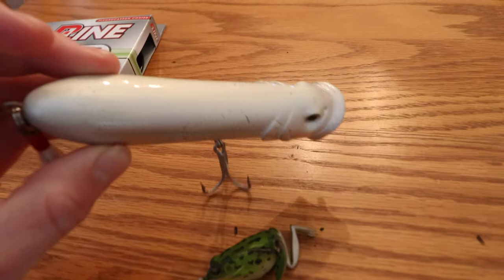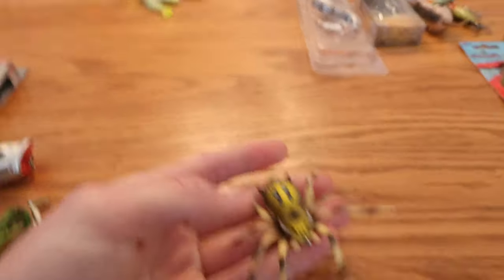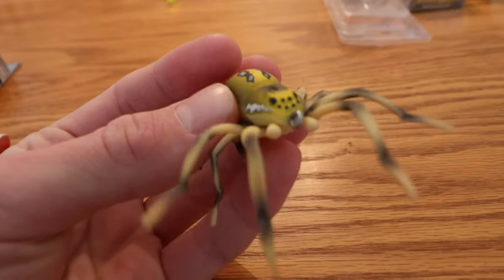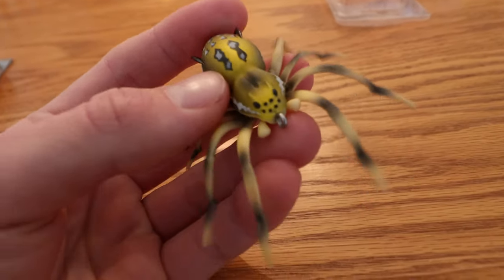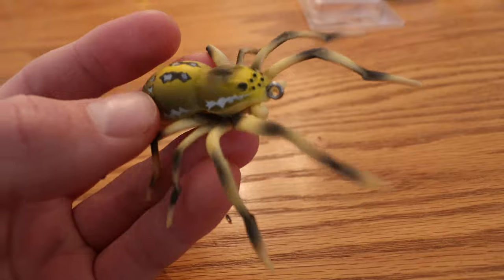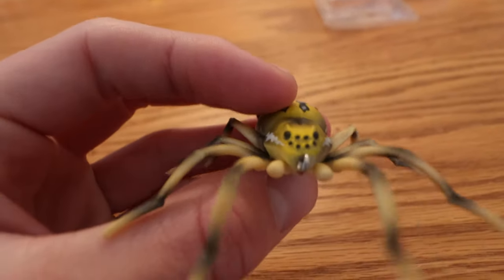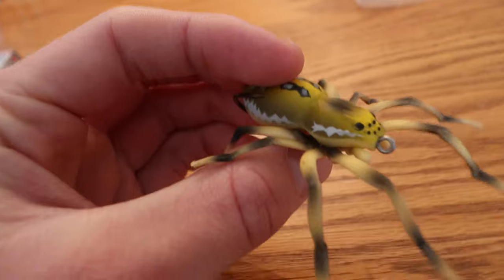This Lunker Hunt spider topwater bait came out towards the end of topwater season. We were just crushing them all year on Whopper Ploppers so I never felt the need to throw this bait, but I'm definitely going to film an episode on it next year on some of the ponds around here in the lily pads. I see wolf spiders that look exactly like this bait. It's more of a novelty bait, but still cool to have in your collection. If it works, you guys will see that when we film the episode.